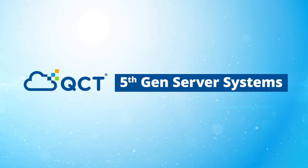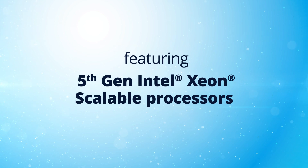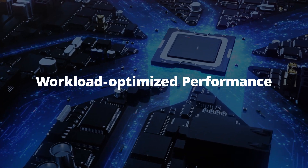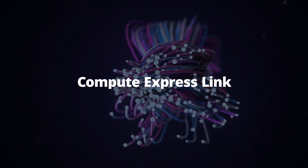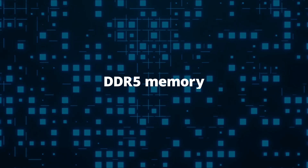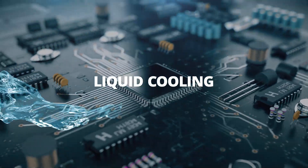QCT's all-new 5th-generation server systems featuring 5th-gen Intel Xeon Scalable Processors bring workload-optimized performance with higher core counts, Compute Express Link, PCIe Gen 5, and DDR5 memory with increased memory speeds and liquid cooling.